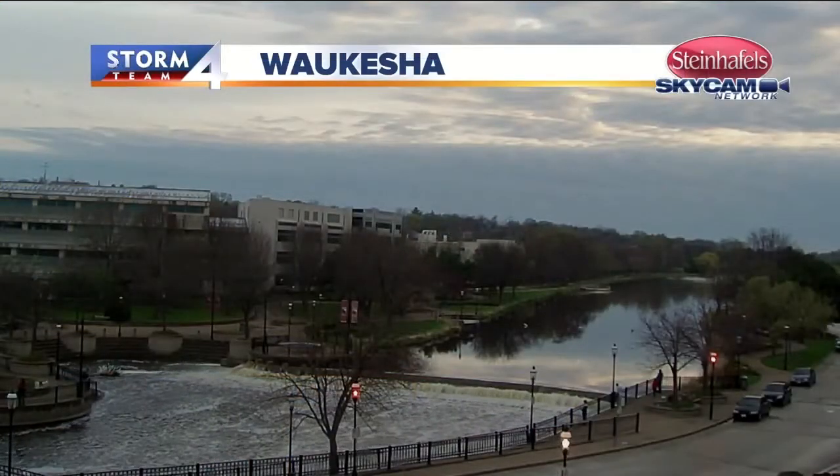A lot of us waking up to some wet pavement. We had some rain showers through the overnight — very, very light stuff.